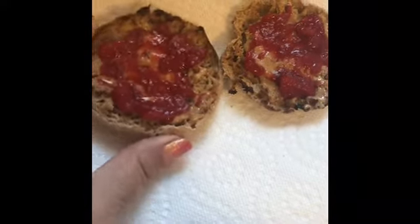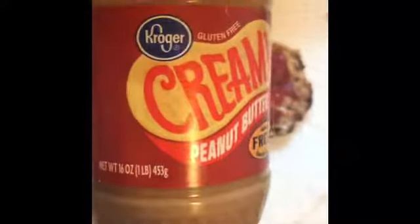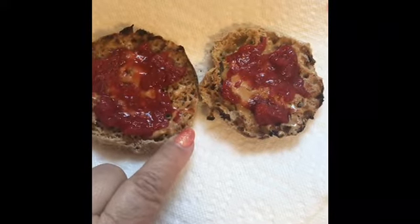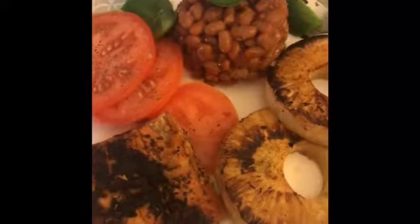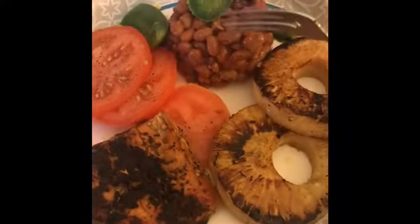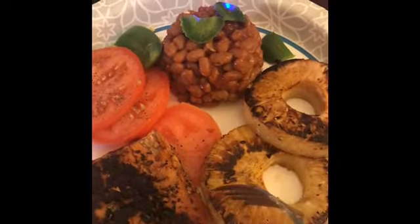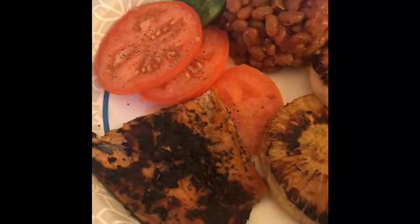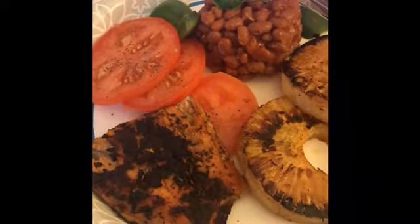For lunch I'm having a peanut butter and jelly English muffin — a Thomas Light 100-calorie English muffin for three points. One tablespoon of regular Kroger creamy peanut butter for three points, topped with sugar-free strawberry jam for zero points. So lunch is six points. For dinner tonight I'm having half a cup of Bush's vegetarian baked beans for five points, two slices of grilled pineapple for zero points, 66 grams of salmon for zero points, tomatoes for zero points, and jalapeño slices for zero points. Dinner is five points, bringing my day to 16 points.